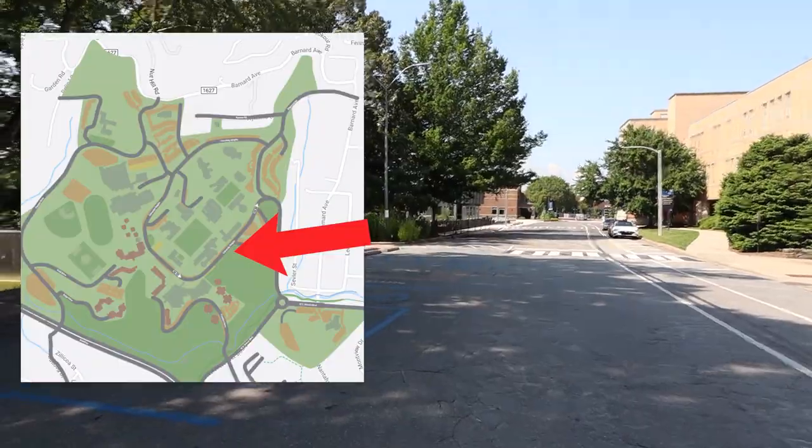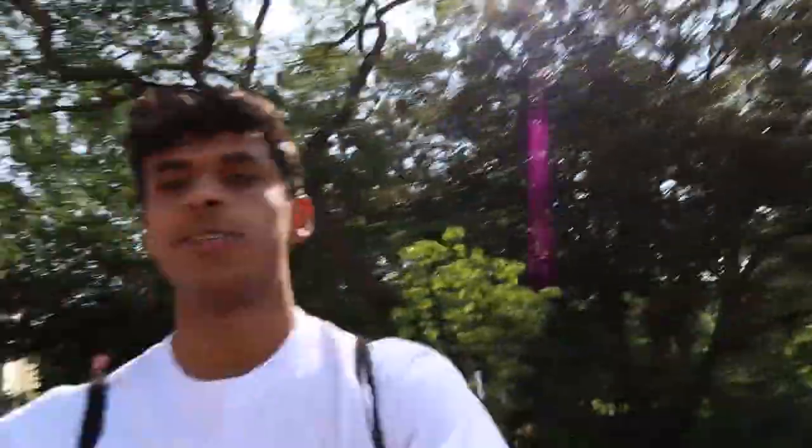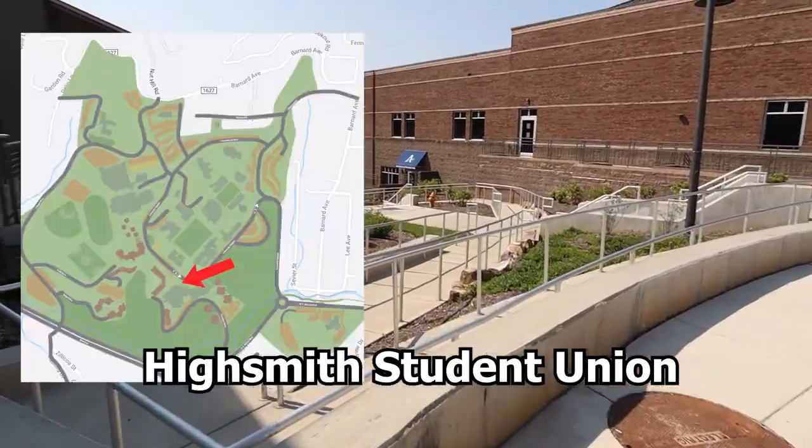Walking down what I guess is the main street of campus, I pretty much only have the Union left to see. Actually, I haven't seen a dorm yet — and there they are: these have got to be residence halls just from the way they're structured. Look at the view you get from these, especially if you're on the other side — just straight overlooking the mountains. That's so cool.